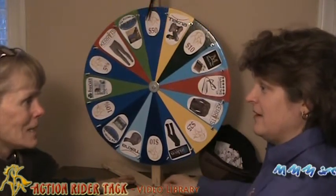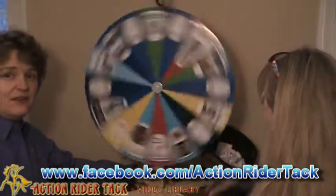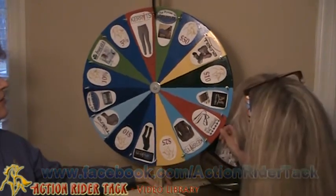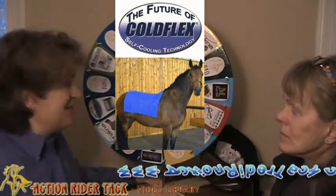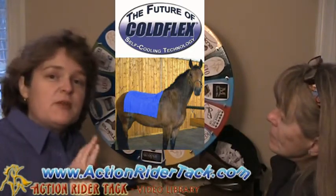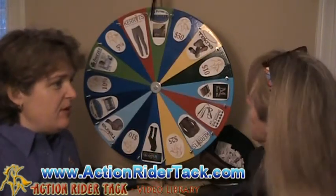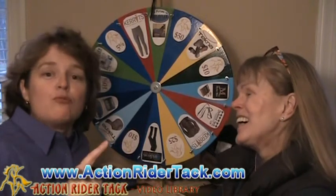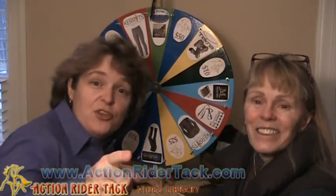Let's go ahead and take a spin. Let's see — we're switching places here. Can they see you? There — you're the spinner. What'd you get? ColdFlex! This is the self-cooling blanket. That is really cool, and these are all reusable. ColdFlex products are all reusable — you're just going to love them. They're great. You heard it from the owner: they're great. We only sell things that are great.